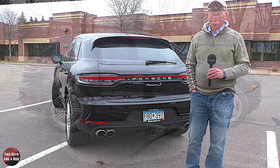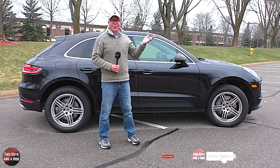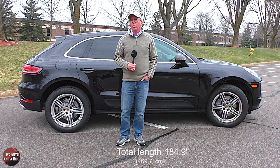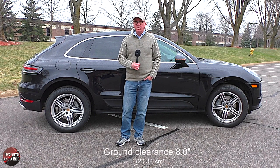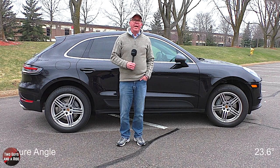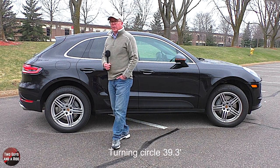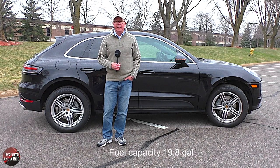Let's talk about the dimensions. Starting out here — it's starting to rain, but that's okay, we do these through all types of weather. Front track 65.2 inches, rear track 65 inches, overall width 82.6 inches, length 184.9 inches, height 64 inches, wheelbase 110.5 inches. It has a ground clearance of 8 inches, an approach angle of 16.9 degrees, a departure angle of 23.6 degrees, and a breakover angle of 16.9 degrees. It can wade through water at a depth of 11.8 inches, and has a curb weight of 4,293 pounds, a max payload of 1,395 pounds, a max towing of 4,409 pounds, a turning circle of 39.3 feet, and a fuel capacity of 19.8 gallons.